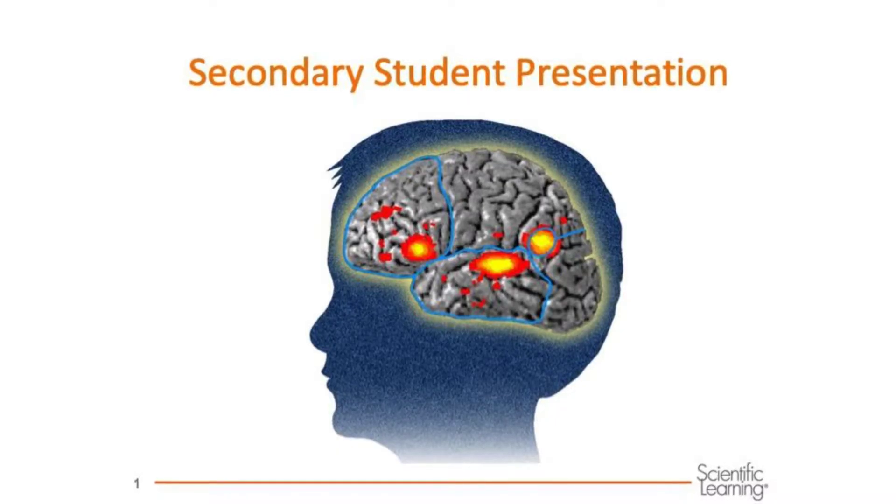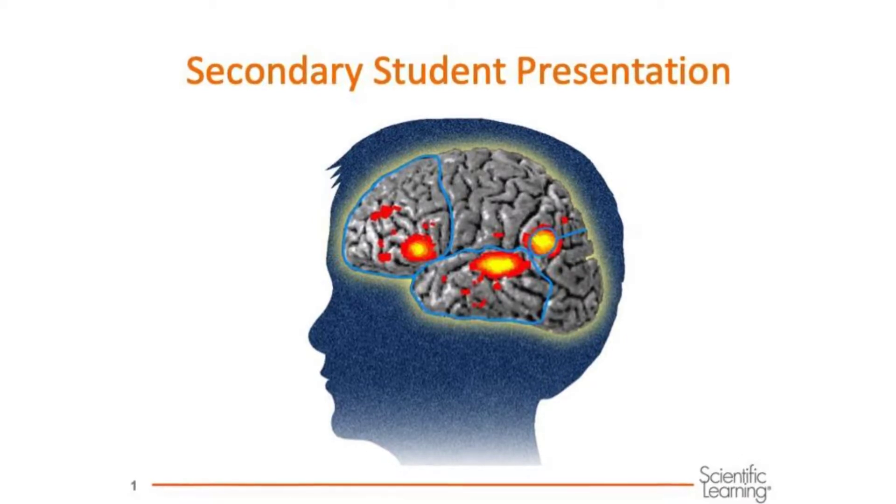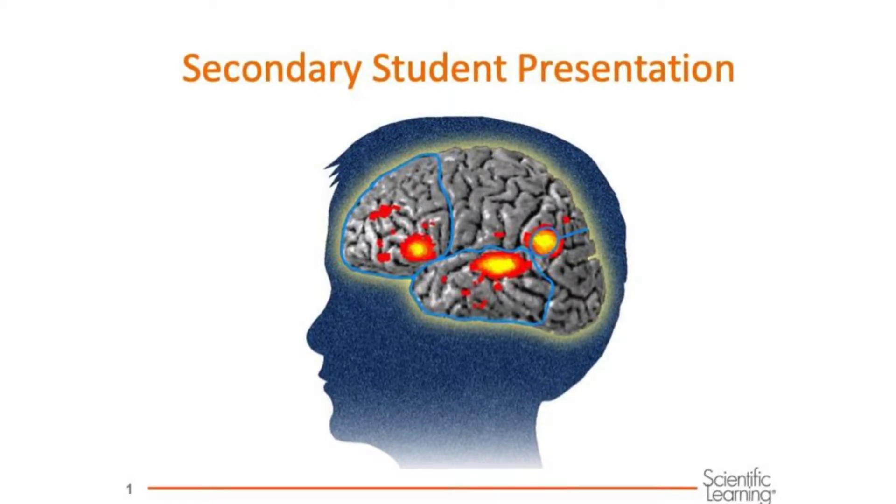Welcome, brain investigators. Today we're going to learn some things about our brains and a computer program called Fast ForWord.